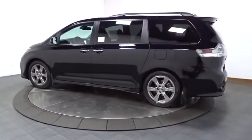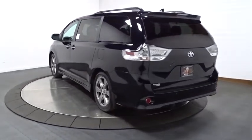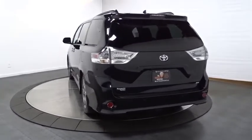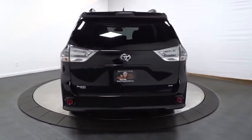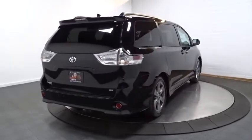Add a refined and fuel efficient V6 engine, a smooth ride and upscale interior accommodations to the mix, and it's easy to see that Sienna is built with the whole family in mind. This vehicle has less than 100 miles.